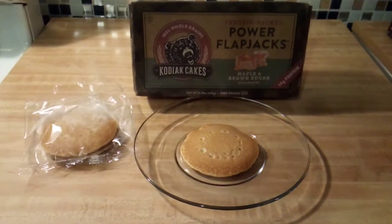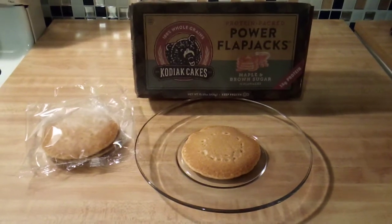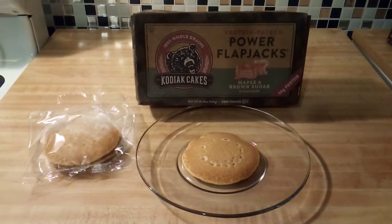Hi, this is Healthified Living and Family Product Reviews, where we review it all from the bigs to the smalls. Today I am reviewing Kodiak Cakes Protein Packed Power Flapjacks in the maple and brown sugar flavor.